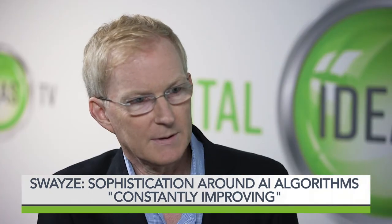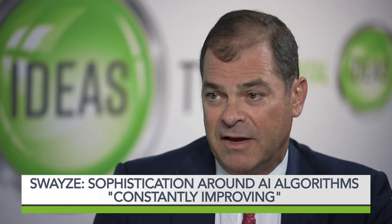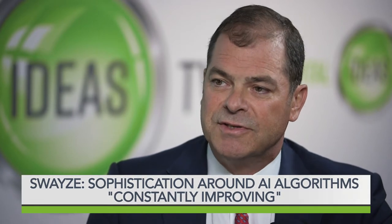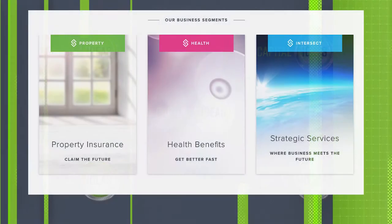Your company breaks down into three segments: property, health, and strategic. So how are they different, and how are they the same? The property division is our primary platform. It's a platform that includes a cloud-based communication hub that involves all of the constituents that would be involved in getting you back to whole from that flooded basement. Our health platform is for employee benefits.